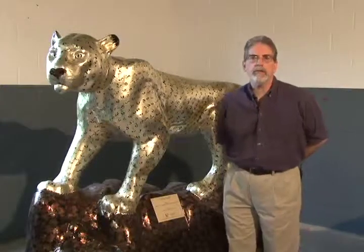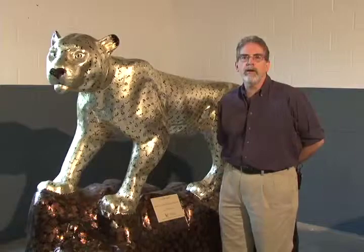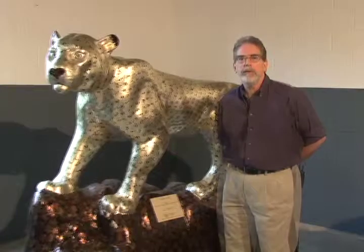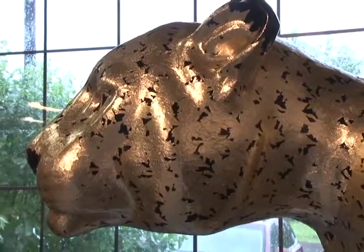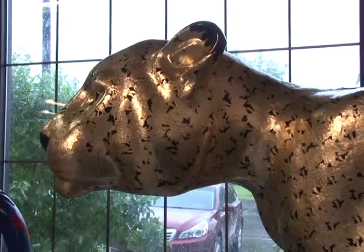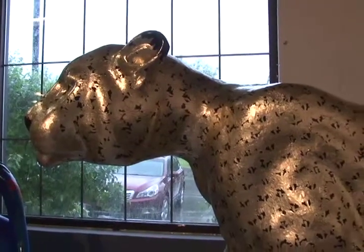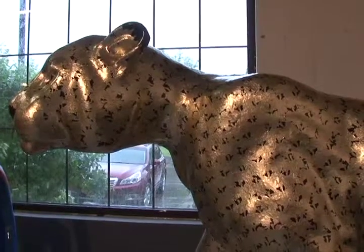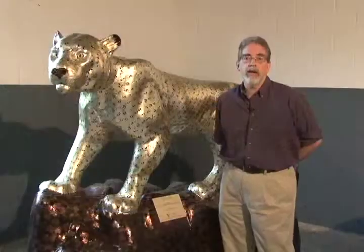My name's Ed Hayes. I work at Hemmings Motor News and I am the lead designer on our Catamount for this year. Our theme for our Cat is Gold Leaf. We decided to work with the premise that these will be on display for the tourists, and they come to Vermont for foliage and leaves. We thought we'd play off that theme.